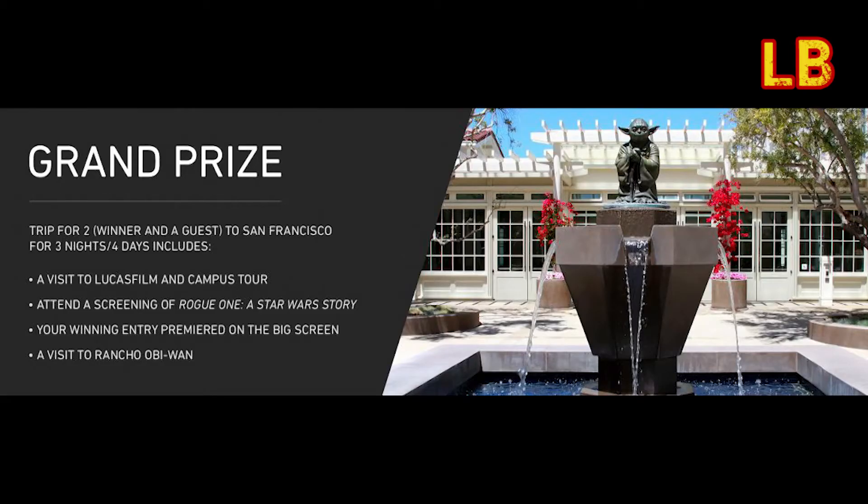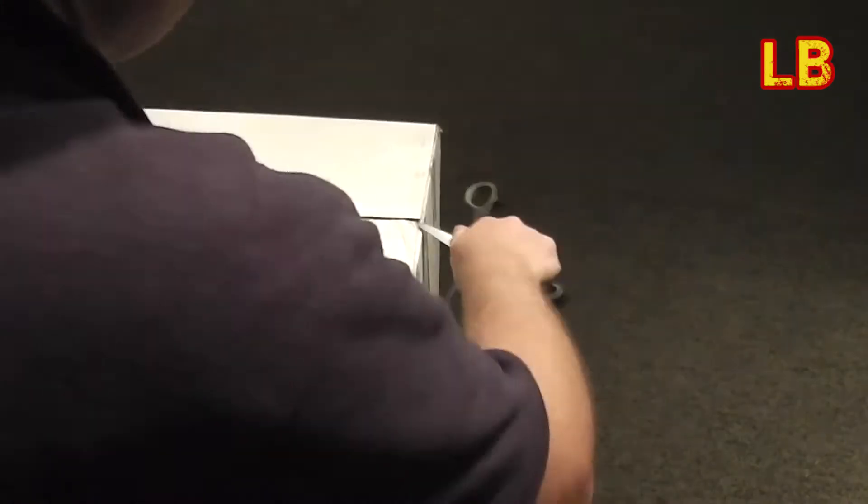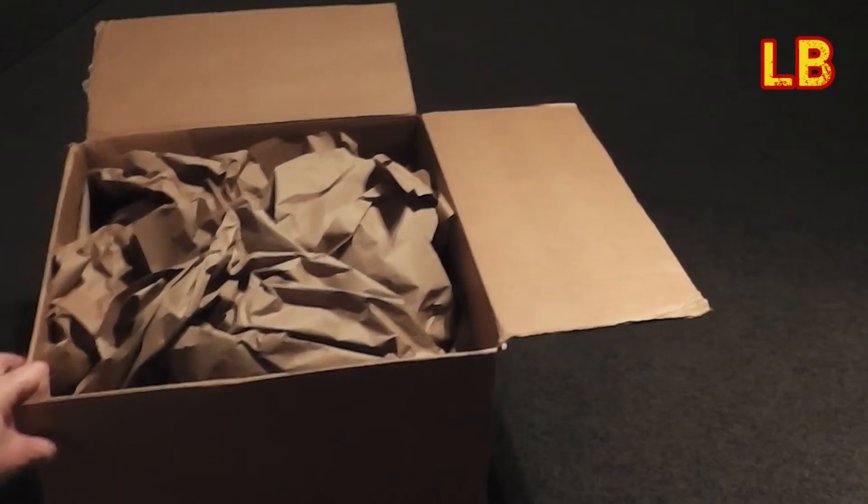Part of the competition prize was a box of toys from Hasbro, so I don't know what's in here — we'll find out. Okay, a lot of packing so far.